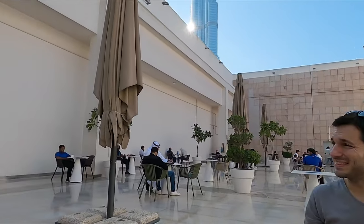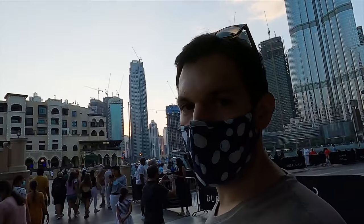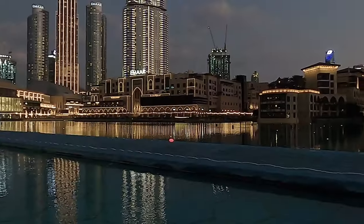After a quick bite it was time to check out Dubai's free and famous fountain show — modeled off of Las Vegas but tremendously bigger. Like everything in Dubai.